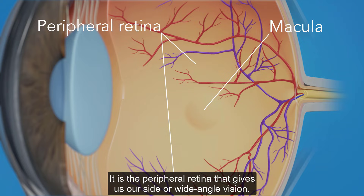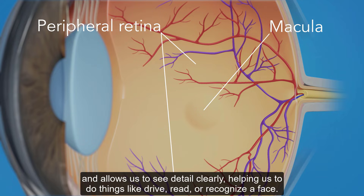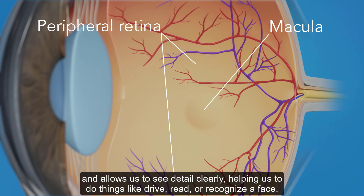It is the peripheral retina that gives us our side or wide-angle vision. It is the macula that gives us our pinpoint vision and allows us to see detail clearly, helping us to do things like drive, read, or recognize a face.